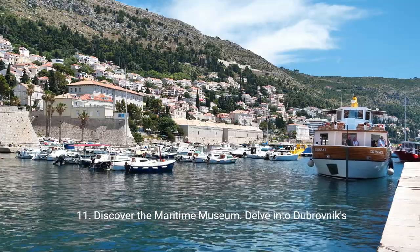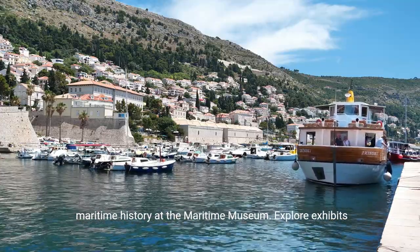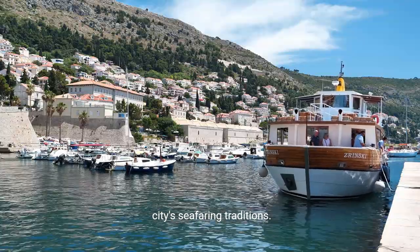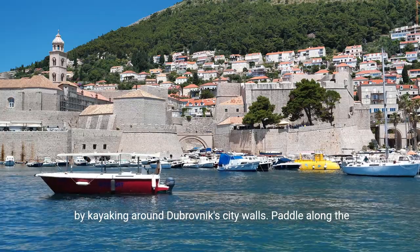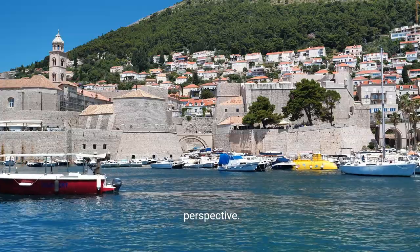11. Discover the Maritime Museum. Delve into Dubrovnik's maritime history at the Maritime Museum. Explore exhibits showcasing ship models, navigation instruments, and the city's seafaring traditions. 12. Kayak around the city walls. Embark on a unique adventure by kayaking around Dubrovnik's city walls. Paddle along the coastline, witnessing the city's beauty from a different perspective.